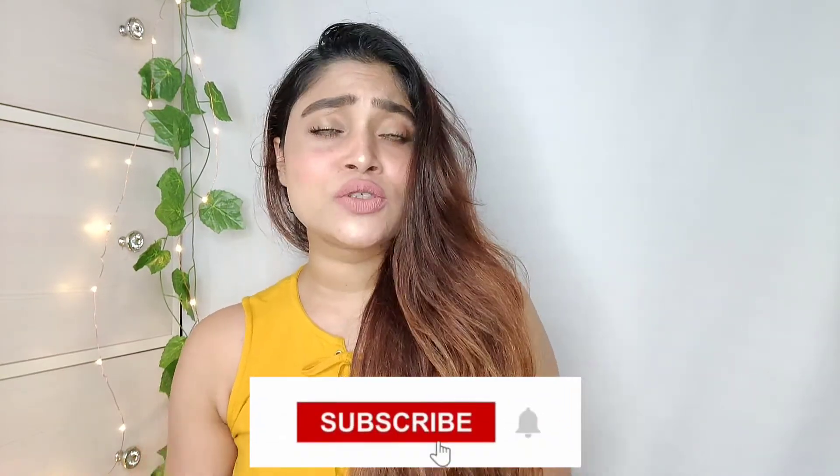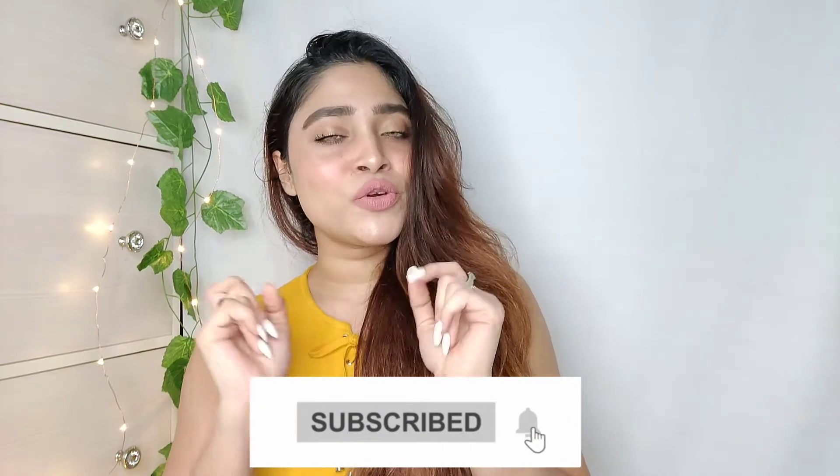These two products really help in cancelling out the dullness from my face and keep my skin glowing throughout. I hope you guys enjoyed watching me do this skincare routine as much as I enjoy doing it every weekend. These two are the secret to my glowing skin — I would say try this at least once if you want healthy and glowing skin. Just make sure to do this every week in order to keep the glow constant, and please don't forget to subscribe, because you are beautiful!